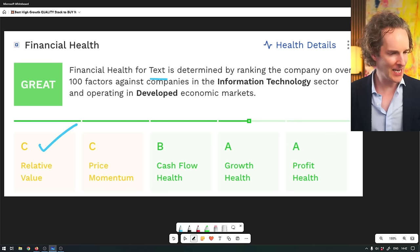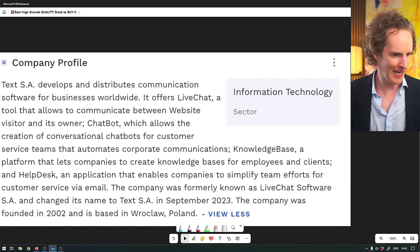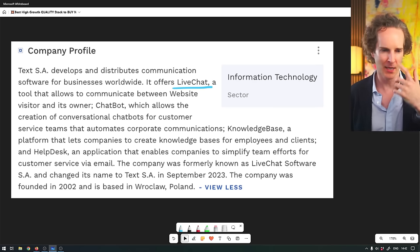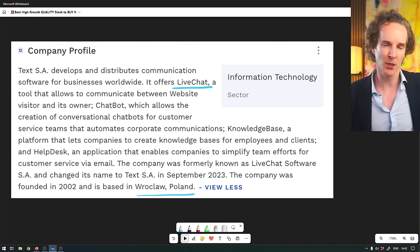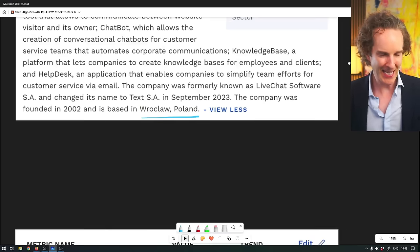Relative value is actually one of the best numbers we ever get. Price momentum means the stock hasn't gone up a lot. Free cash flow is glorious, it's growing insanely, and it's more profitable than dope dealing. So brilliant stuff, really. And what do they do? Live chat - the product is literally called LiveChat. I thought there must be some competitors in that space. These guys are Polish.